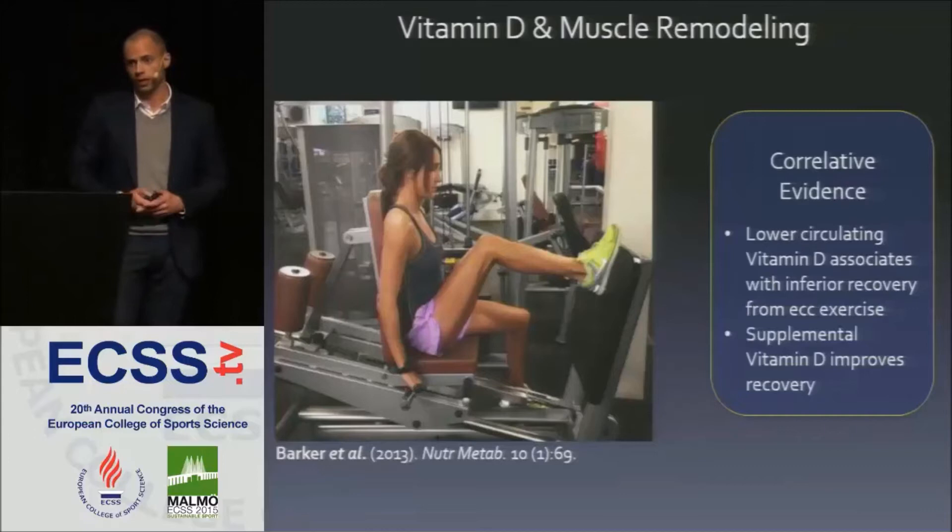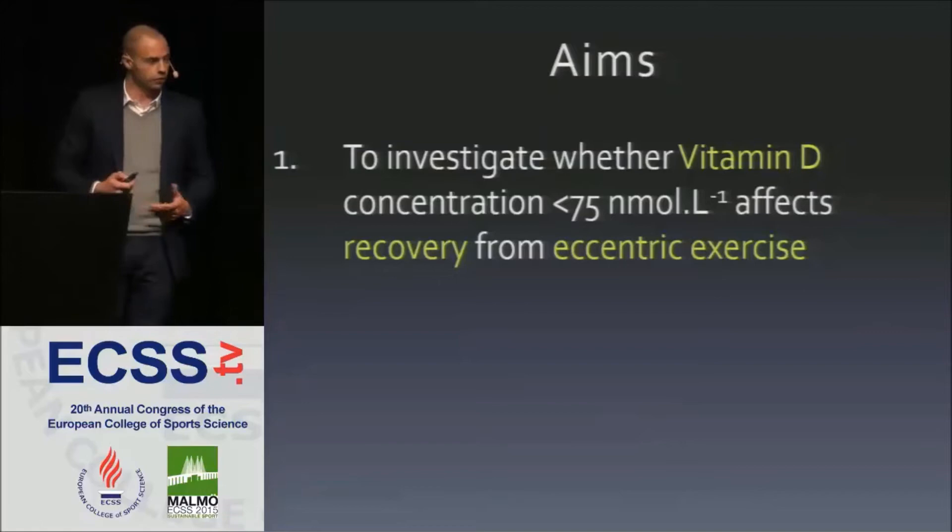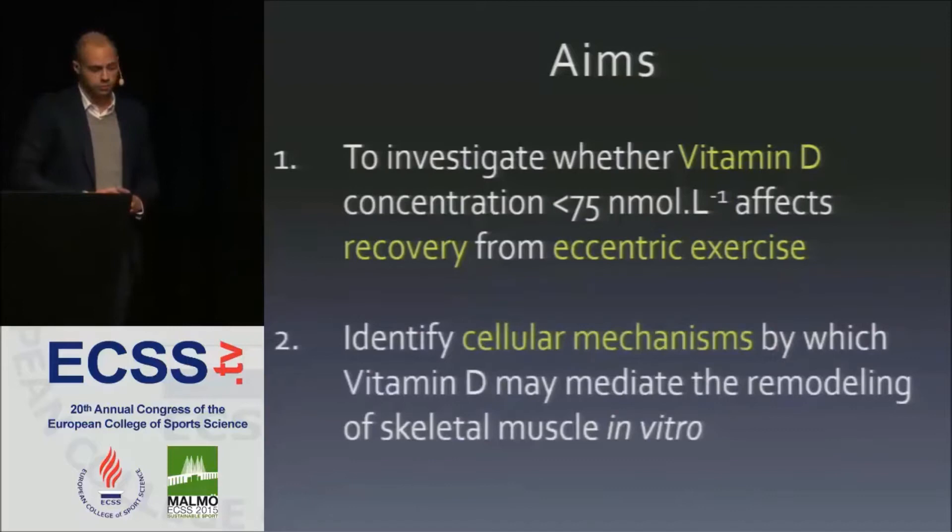The aims of my study were twofold: first, to investigate whether low serum concentrations of vitamin D — less than 75 nanomoles per litre — affect the recovery from eccentric exercise; and secondly, to identify novel cellular mechanisms by which vitamin D may regulate skeletal muscle remodeling in vitro.